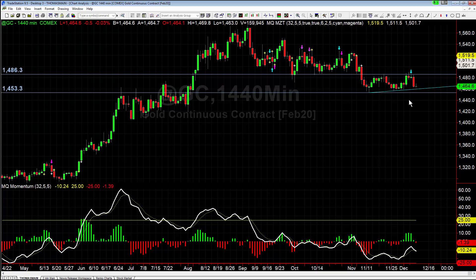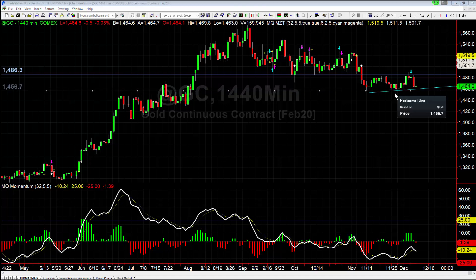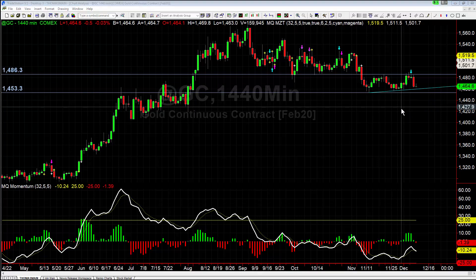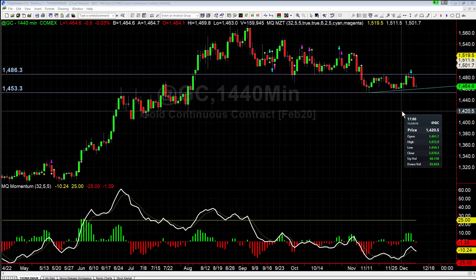Once we are through the trend line, we're going to have support at 1456.7 and then again down at 1453.3 — that's the lowest low. Then we should be clear for it to really run down to around the 1420 area. So that's what we're currently keeping an eye on; that's where the support is and the current setup.